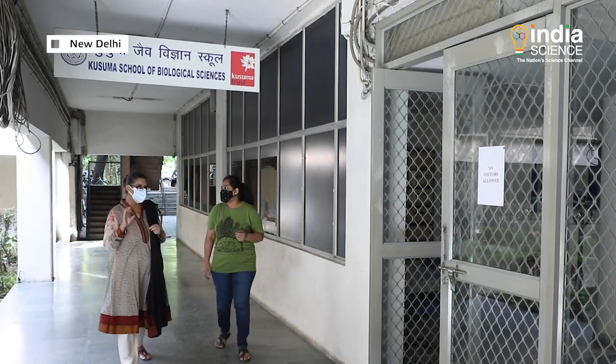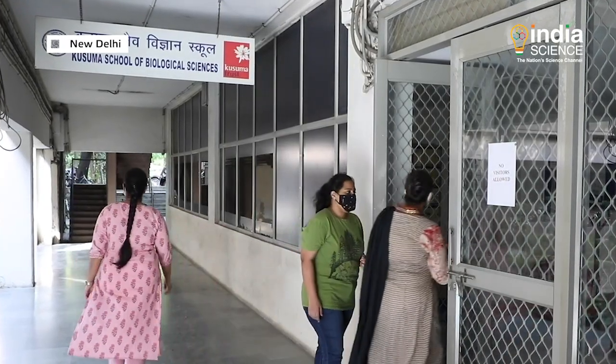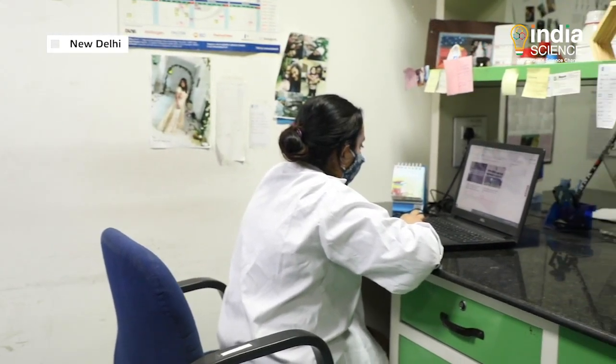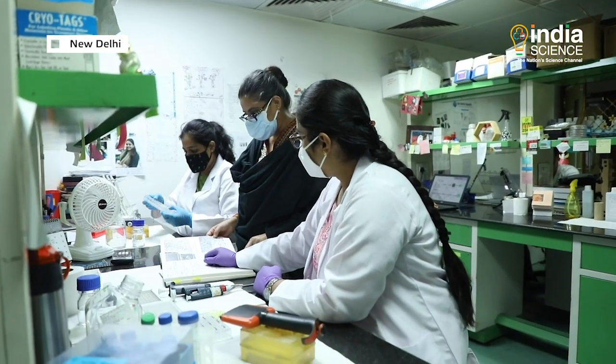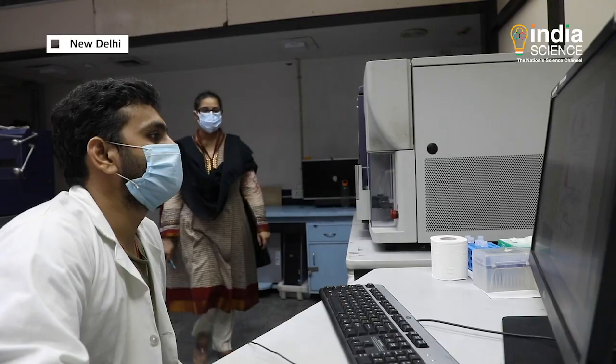Researchers from the Kusuma School of Biological Sciences, Indian Institute of Technology Delhi have devised a novel strategy to fight this fungal infection effectively. The research was conducted under the leadership of Dr. Arjuna Chuk from Kusuma School of Biological Sciences, IIT Delhi, in collaboration with Dr. Sushmata G. Shah, cornea specialist from iLife Hospital Mumbai, and Dr. Shigha Yadav from the National Institute of Biologicals, Noida.